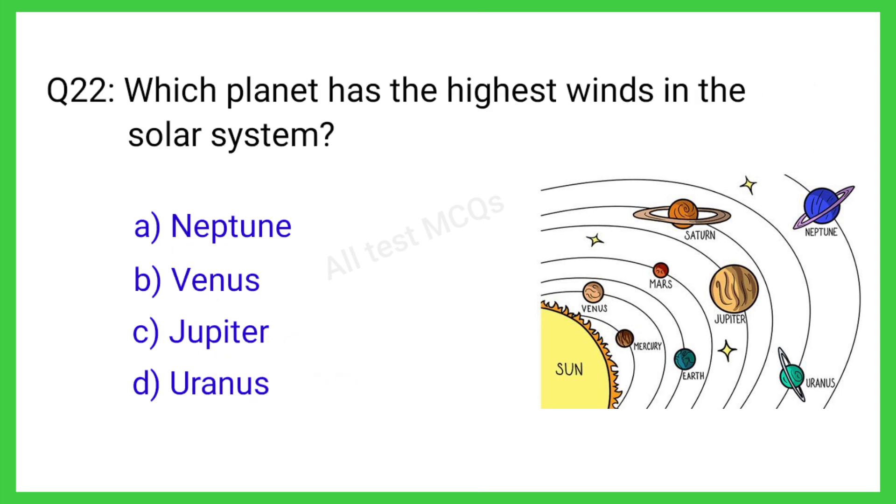Q22. Which planet has the highest winds in the solar system? The correct answer is option A. Neptune.